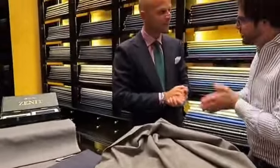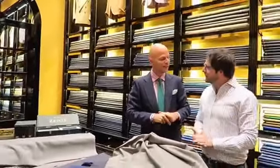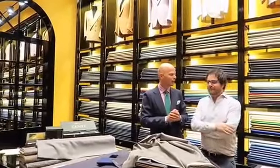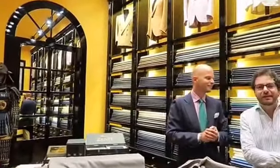Thanks a lot, Luca Rubinacci, for being with us. If you want to meet Luca, you have to come here in Via del Gesù, Milano. We will come and explain a little bit about the world of fine styling. Thanks for having been with us. Keep on following us on MilanoFashionTour.com. Stay with us, see you soon.